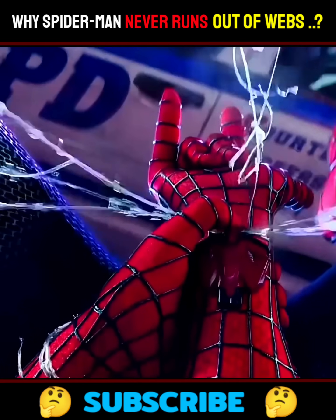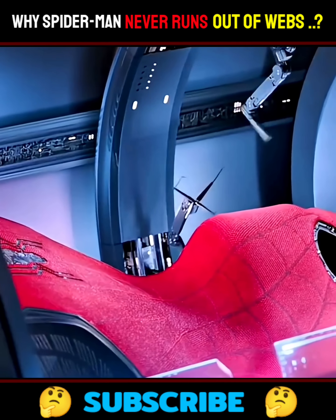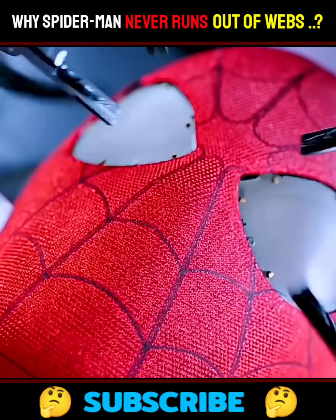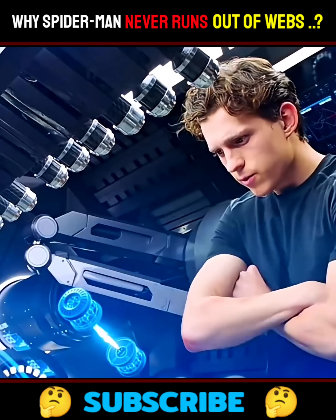Have you ever wondered why Spider-Man never runs out of webs? Like seriously, how is he always swinging around without ever needing to restock? Well, let's break it down by looking at all three live-action Spider-Men, starting with the most high-tech version.